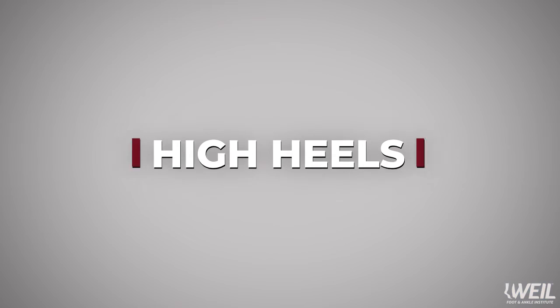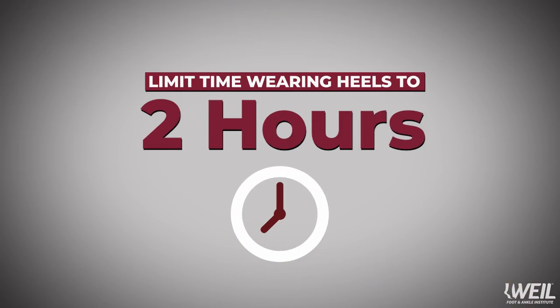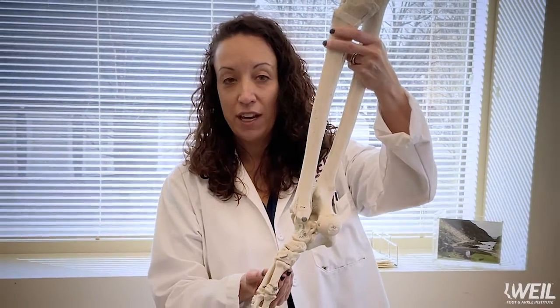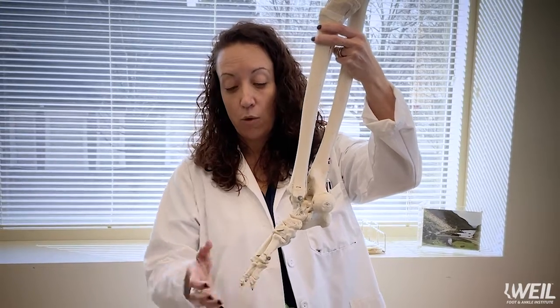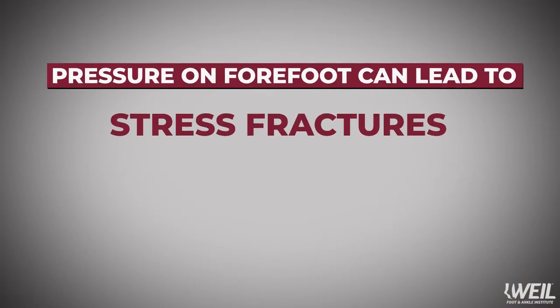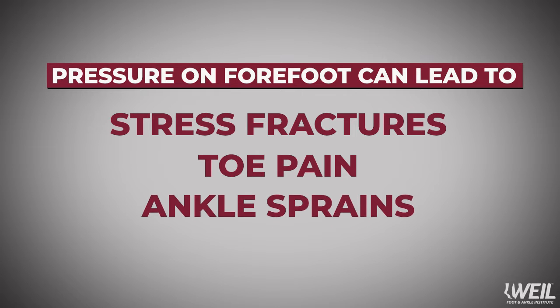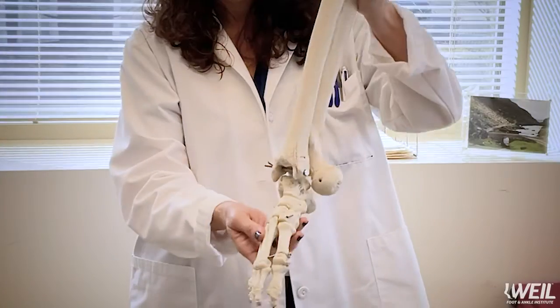Many of you love wearing high heels, but we recommend not higher than one and a half inches. And if you are going to wear high heels, limit your time to two hours. The reason you need to limit your high heel use is that high heels put your foot in a position where you're putting more pressure on the forefoot. This can lead to stress fractures, toe pain, and ankle sprains because your foot and ankle are unstable.